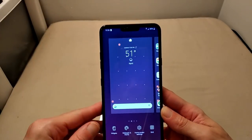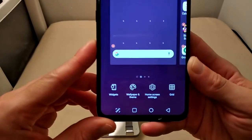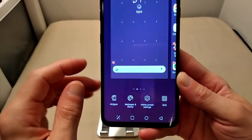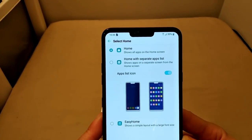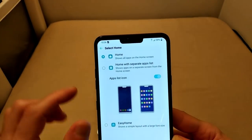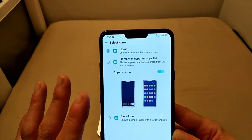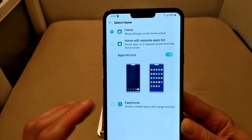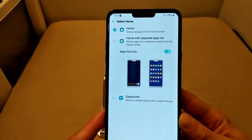If we long-press on the display, this is where we get to toggle some home screen functions. You'll see we've got Widgets, Wallpaper and Themes, Home Screen Settings, and Grid. Under Home Screen Settings, we've got Select Home — you can leave things as-is with apps on the screen and swipe back and forth, or hit 'Home with apps list' for an app drawer, or hit Easy Home, which is a more simplistic application layout that pretty much anybody can figure out.